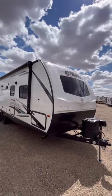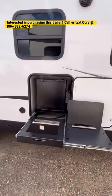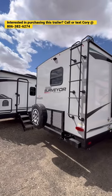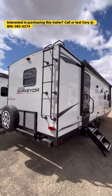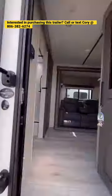This 267RBSS is going to feature 12 volt tank heaters, an 80 watt solar package, an awesome outside kitchen with griddle and sink that are not shown currently. You also have a rear travel rack, backup camera prep, and a fully walkable roof, plus an enclosed and heated underbelly.